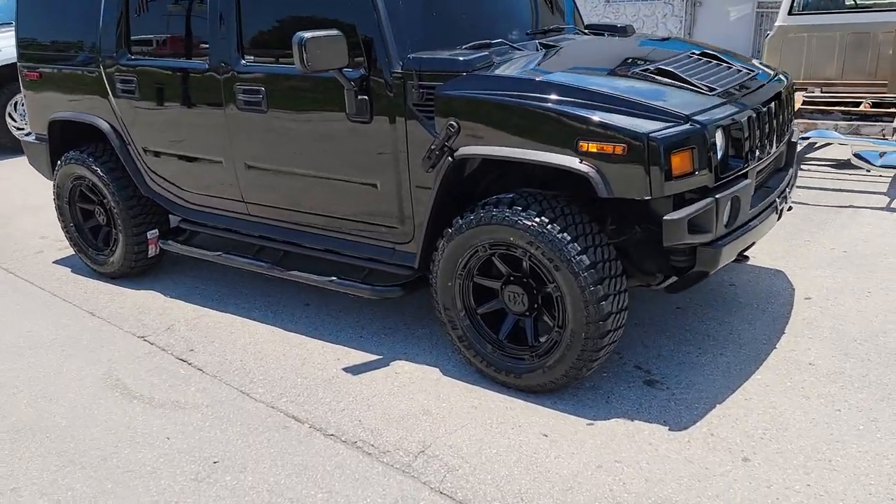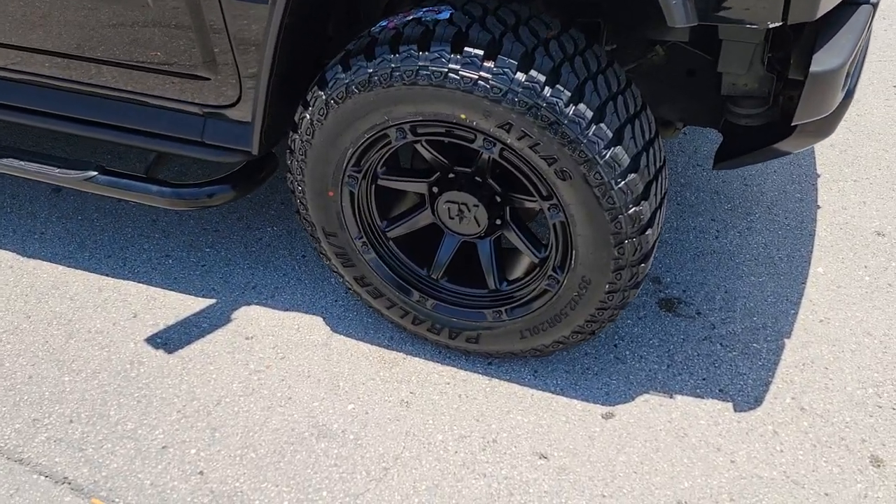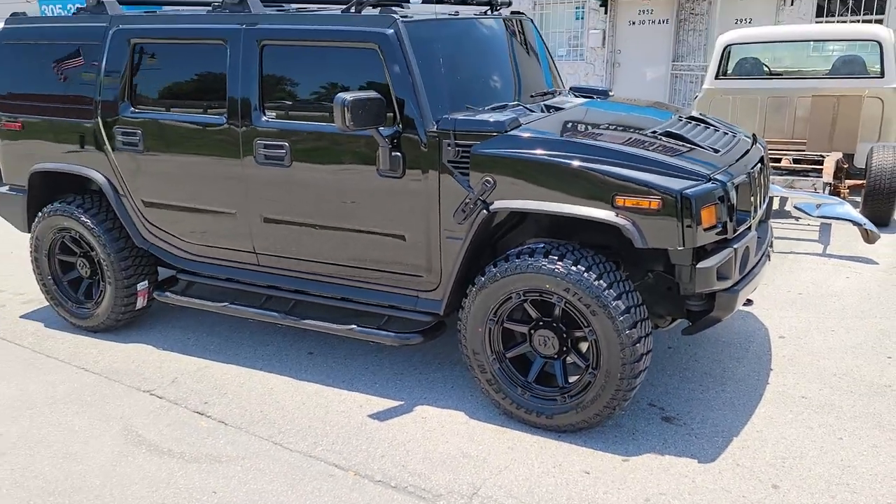Right now you're looking at a 20x10 XD series wheel. I don't remember the model, so I'm not going to say it so you all can bash me in the comments. Great looking wheel, 20x10.